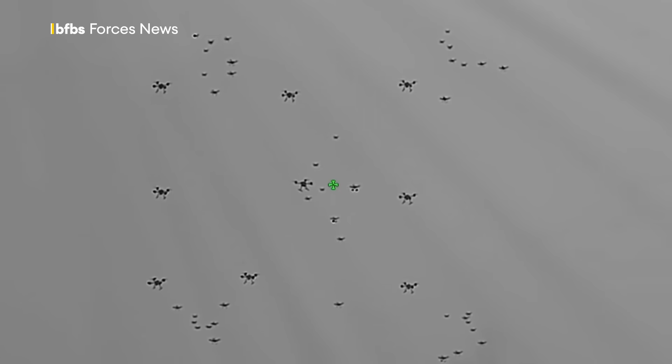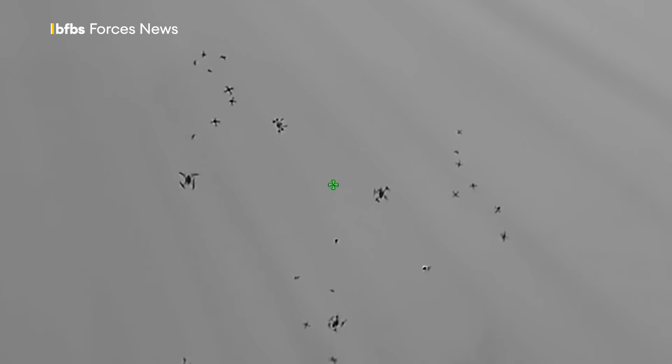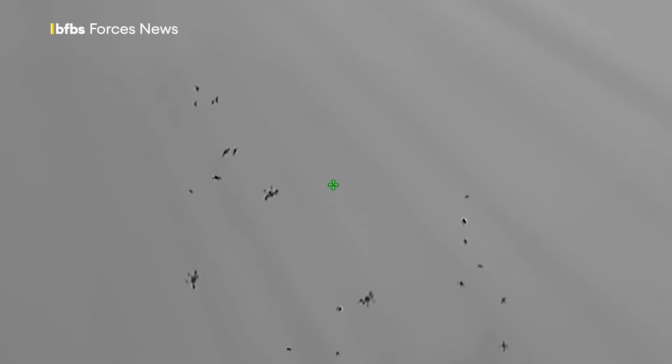A drone swarm. And this is the moment a directed energy high-power microwave anti-drone weapon knocks out all 49 of them with one shot. More on that to come.